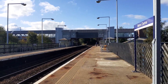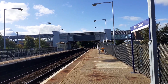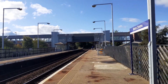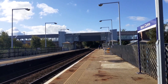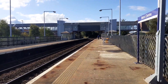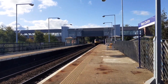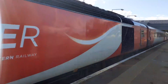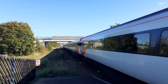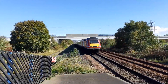There we go — LNAR HST. Let's see what it's in the form of once it comes around. Here we go: LNAR HST service from Aberdeen to Kings Cross, One Echo 17, in the form of 43.312. And at the rear is 43.320.